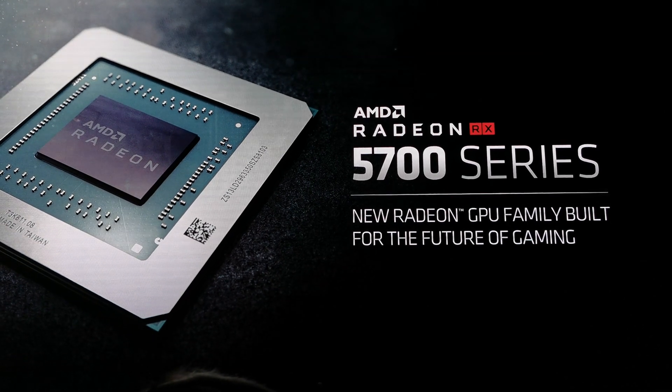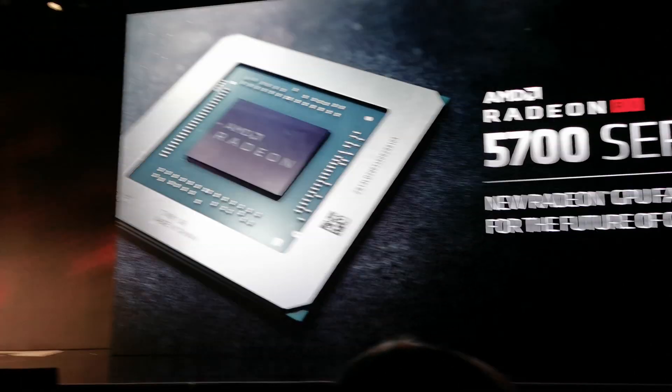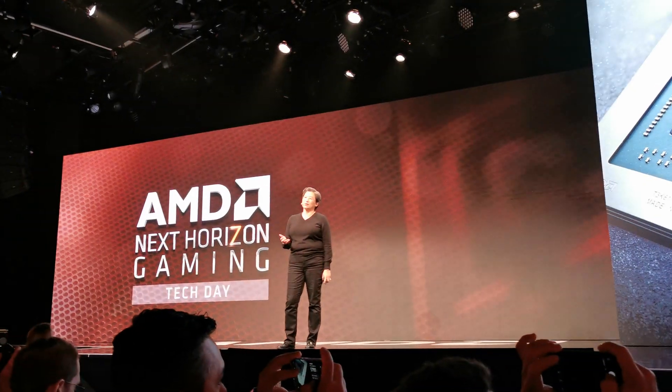All right, so let's talk about Navi. And we are extremely, extremely excited about Navi. You know Navi as the 5700 series. It's starting with the 50 because of our 50th anniversary.